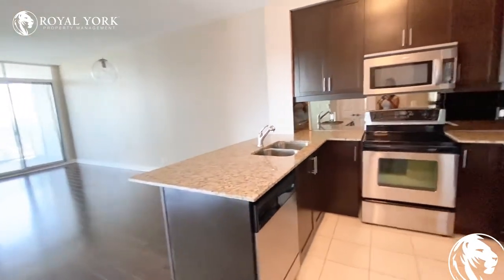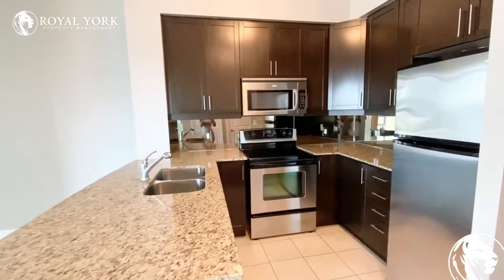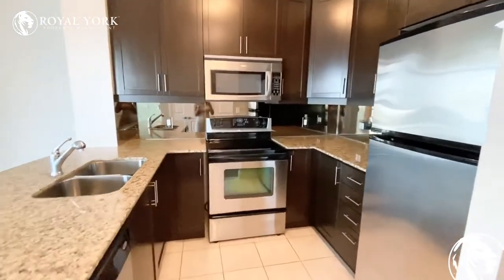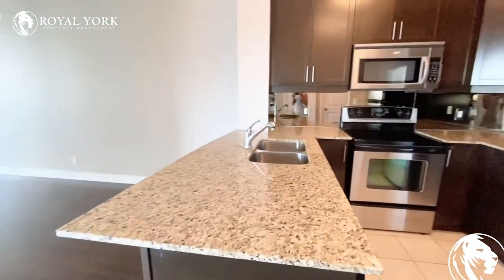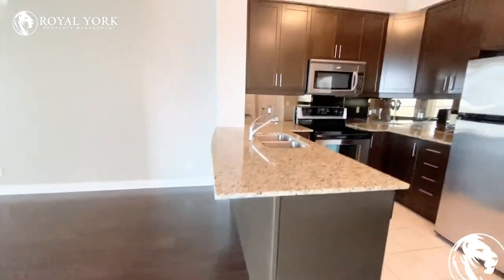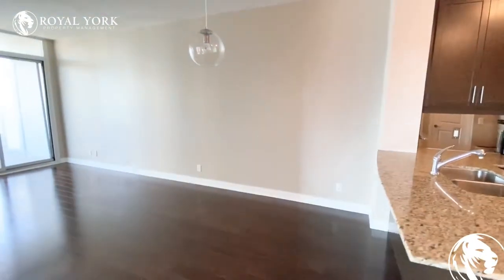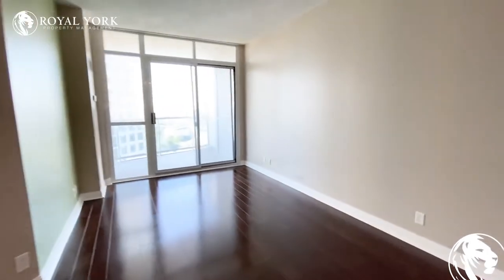We have a fully upgraded kitchen right here to your right when you walk in. You have stainless steel appliances — your microwave oven, stove, fridge, and dishwasher — with granite countertops. The granite countertop does come out so you can definitely fit some bar stools underneath there. There is room for your dining room table underneath this light and your living room furniture over here.